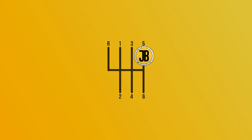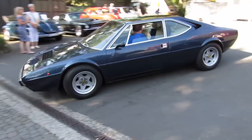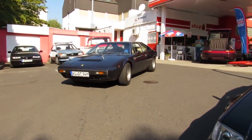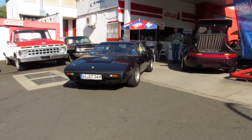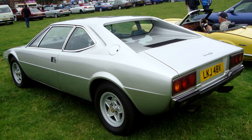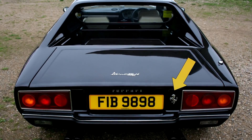Coming in at number 5 we have the Ferrari 308 GT4, otherwise known as the Ferrari Dino. When the car was originally released in 1973 it was not a Ferrari — rather it was a Dino. Enzo Ferrari wanted to create a car that could appeal to a lower price range and take on cars like the Porsche 911, but didn't want to diminish the exclusivity of the Ferrari brand. Hence the Dino brand was created. However, the Dino GT4 did not sell as many models as Enzo had expected, so the car was rebadged in 1976 to have the prancing horse we all know and love.